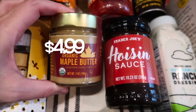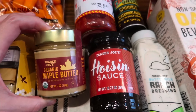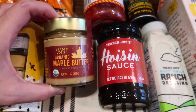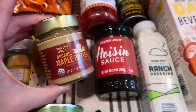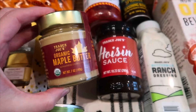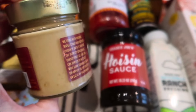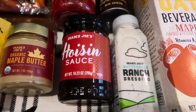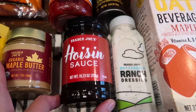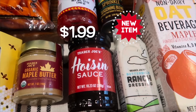The organic maple butter is back in stock with what looks like new packaging, and it seems a bit smaller than before. It's so good — we love it. The only ingredient is organic maple syrup, which is perfect. We love putting it on top of waffles — that's our favorite way to use it.